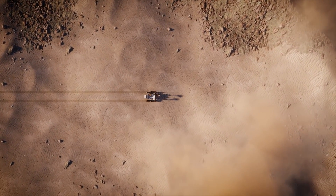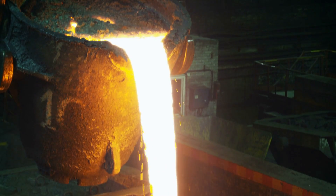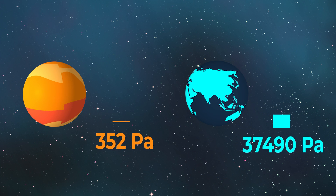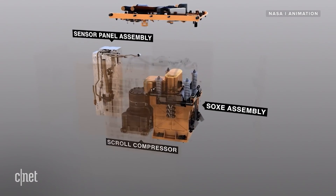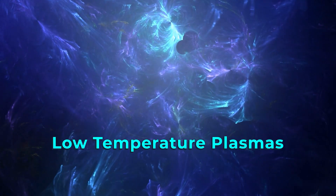A major challenge for Level 3 in-situ resource utilisation systems using CO2 is that CO2 is a very stable molecule, meaning it requires a lot of energy to decompose. Although MOXIE's solid oxide electrolysis cells are robust technologies, they are very energy inefficient and require limited and expensive rare earth metals. The Martian atmosphere is also against them: solid oxide electrolysis cells operate best at high temperatures and high pressures — the opposite of Martian conditions — which is why they need both a compressor and an 800-degree oven to operate. In the future, though, there could be an approach that works even better on Mars than on Earth: low temperature plasmas.